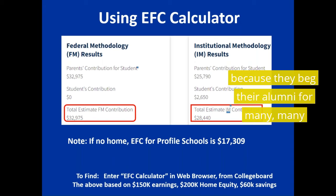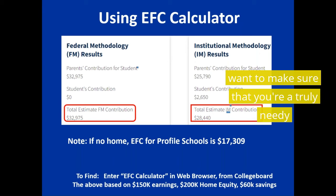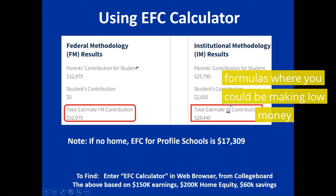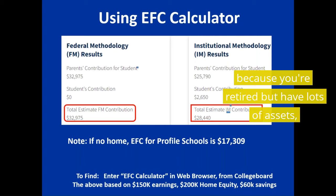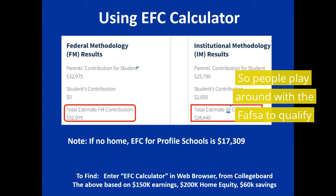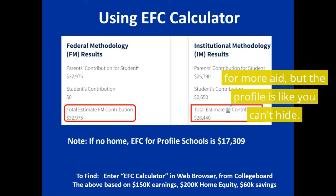They've begged their alumni for many, many years to build this endowment fund, and they want to make sure that you're a truly needy family. Whereas with the federal form, there are different formulas where you could be making low money because you're retired but have lots of assets, and they ignore your assets. So people play around with the FAFSA to qualify for more aid. But with the Profile, it's like you can't hide.